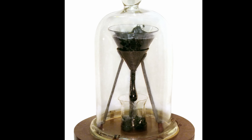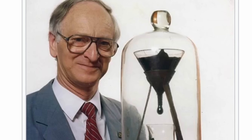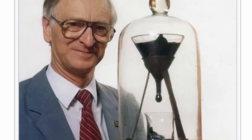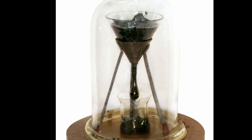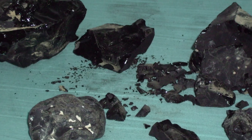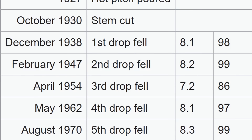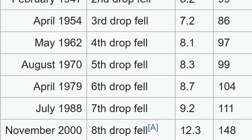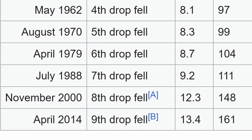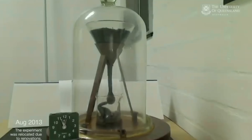This really strange experiment has been running at the University of Queensland for almost a hundred years, set up by Professor Thomas Parnell to demonstrate that many substances that appear solid are technically viscous liquids. To date, this is the world's longest continuously running laboratory experiment, establishing that pitch has a viscosity 230 billion times that of water. Here's a table from Wikipedia showing when the pitch produced each drop. The last one, the ninth drop, appeared in 2014 and was actually filmed — here's a time-lapse showing exactly when it happened.